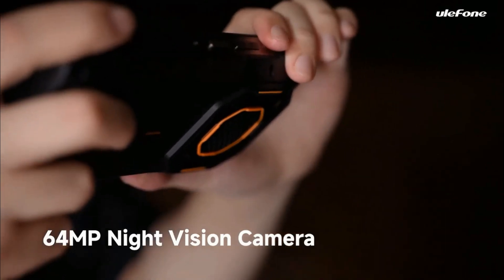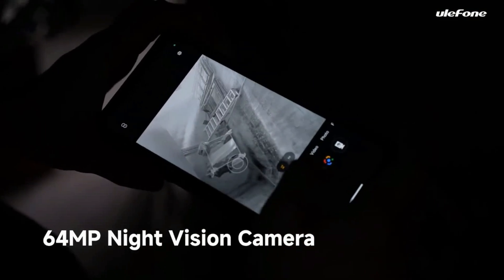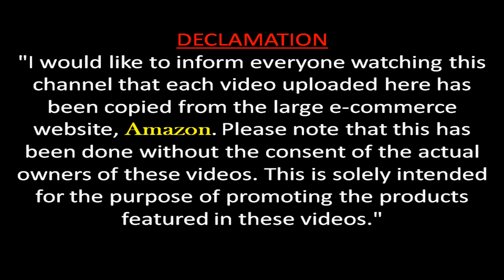For those needing a robust, dependable smartphone that performs well in tough conditions, the Oukitel Armor 26 Ultra 5G is an excellent choice. Buy now — link in description.